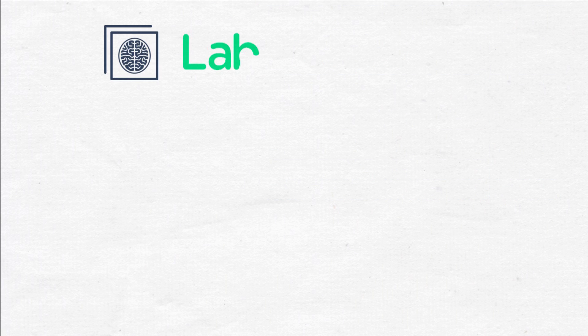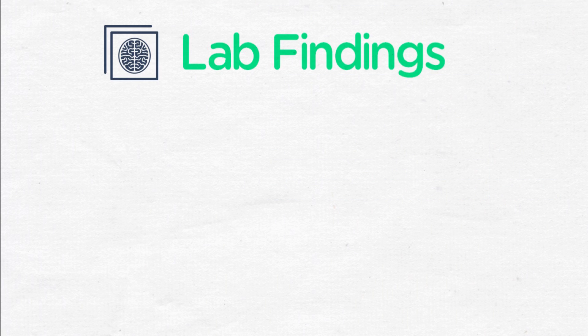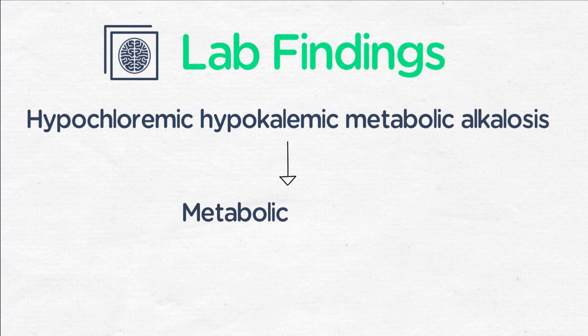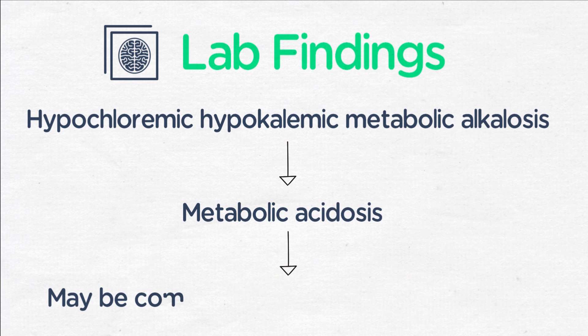There are a few key laboratory findings. Most characteristic is hypochloremic, hypokalemic metabolic alkalosis on the chemistry assessment, and this is due to the loss of hydrochloric acid in the emesis. This causes, again, a metabolic alkalosis. And if it's been going on for a few days, there may be a compensatory respiratory acidosis.